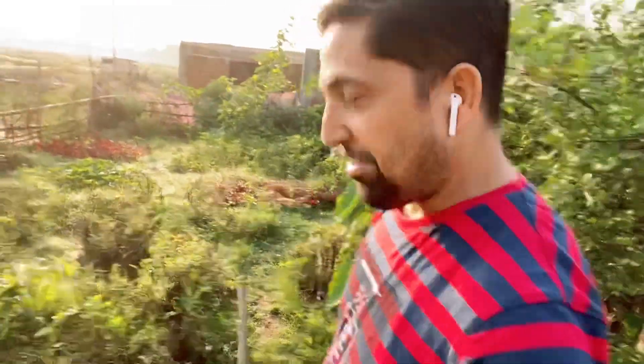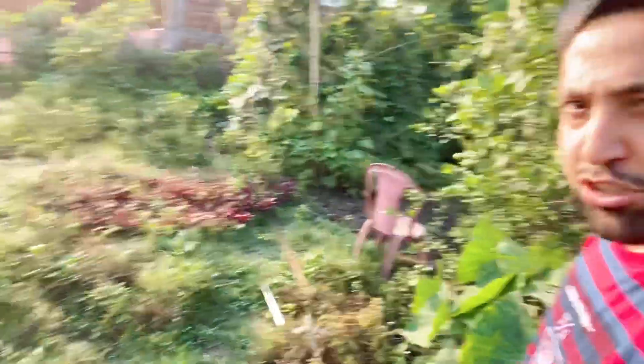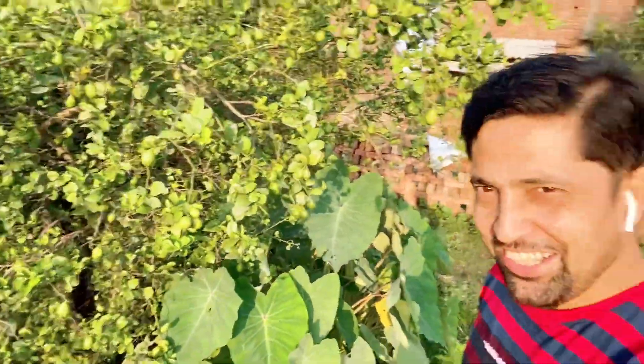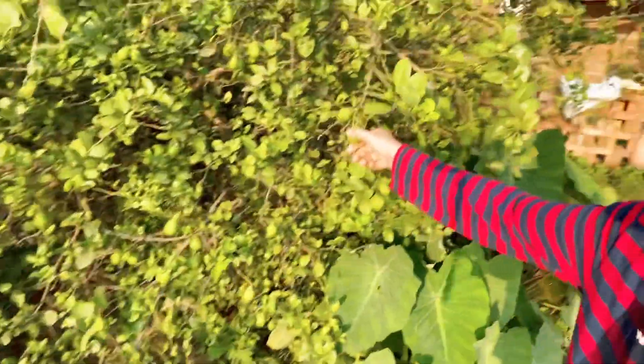Let's go to the vegetable garden, friends. Now we have arrived in our vegetable garden. I'll show you a lot of things. First, I'll show you my lemon tree — this is my lemon tree, and it is also laden with a lot of lemons.